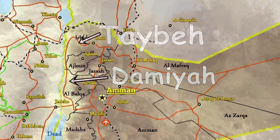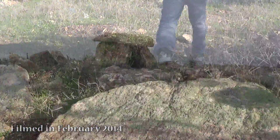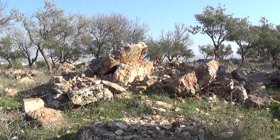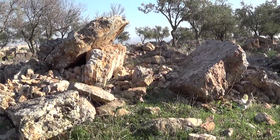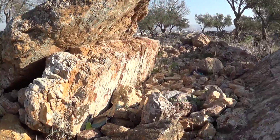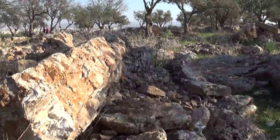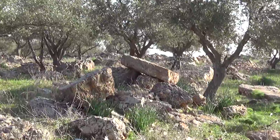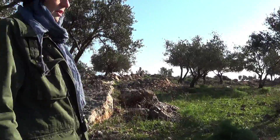I asked Athena how many dolmen she thought there were, and she estimated about 50. She pointed out crashed and collapsed ones as we walked, noting the rocks all over the place. She showed me one that was obviously another crashed dolmen and one that was definitely still a form of dolmen, with a capstone nearby. She asked if I had seen some being demolished and offered to take me to where it happened.